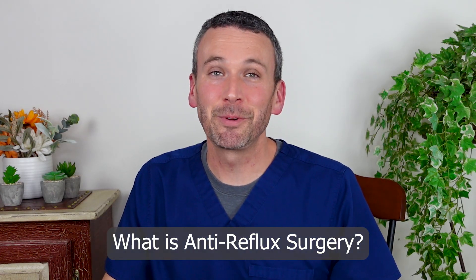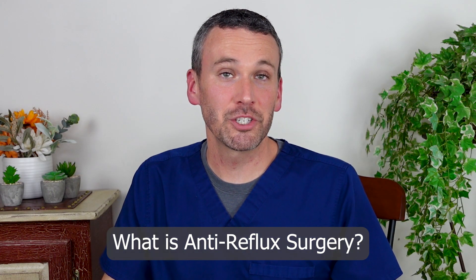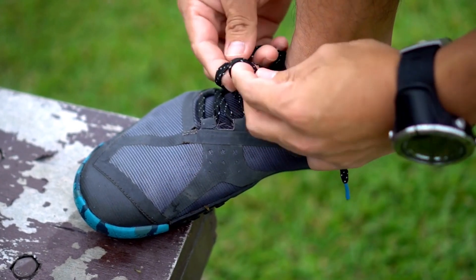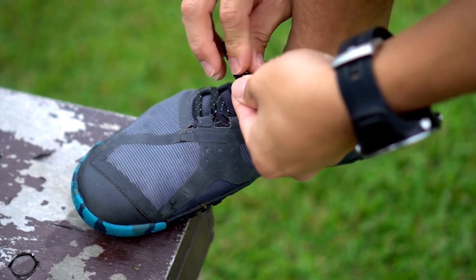The classic anti-reflux surgery is the Nissen fundoplication, named for the surgeon Nissen who first devised it. It involves taking the fundus of the stomach, which exists right at the inlet from the esophagus, picking that up and wrapping it around the esophagus to make it snug.